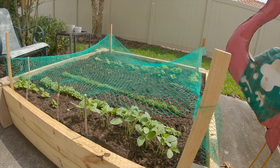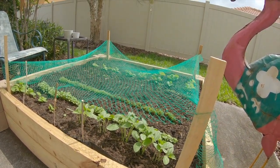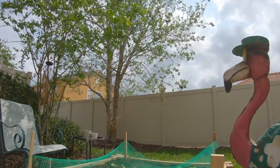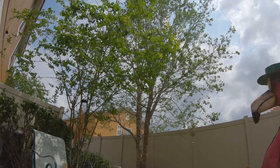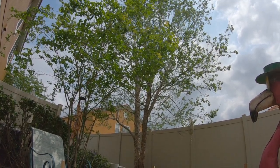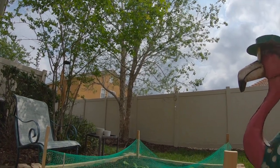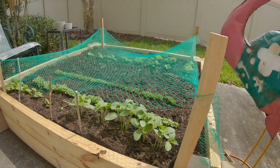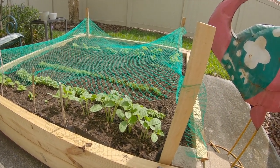I actually saw the birds come back a couple of times. One of the cardinals flew into the tree up here, looked down at the netting, turned his head a couple of times like 'what is that,' and then him and his friend just flew off. I haven't seen any birds try to bother the garden after I put the netting down, so I highly recommend that you invest in that.